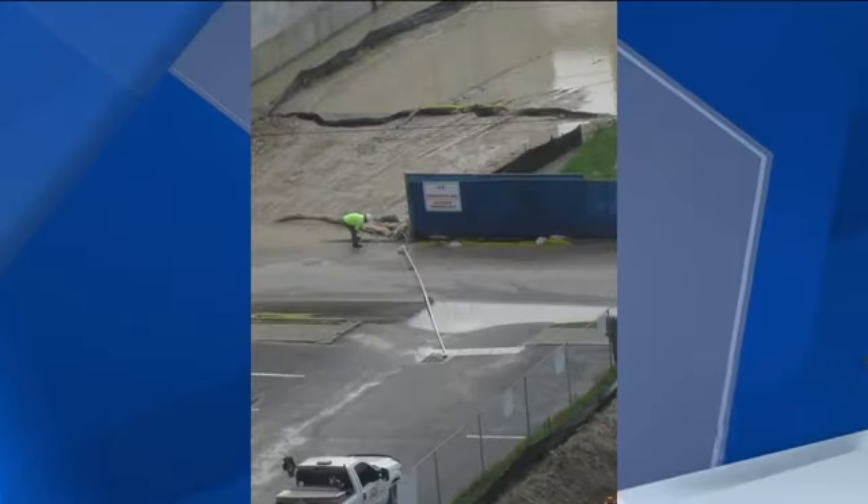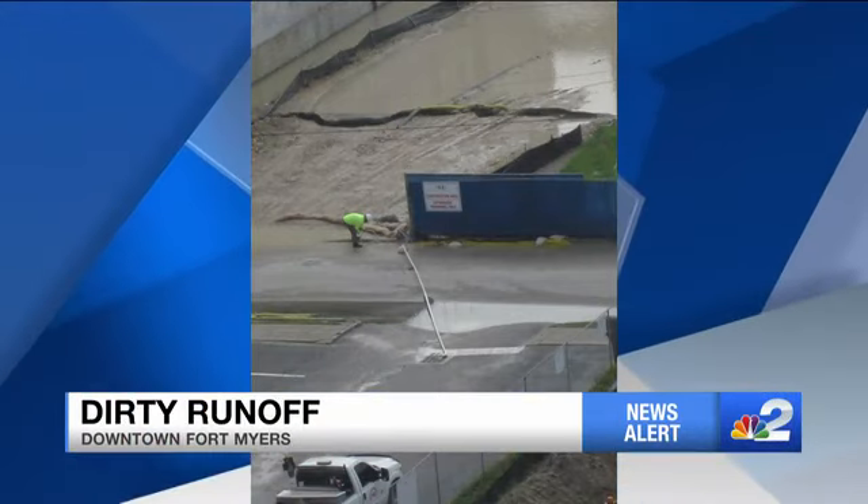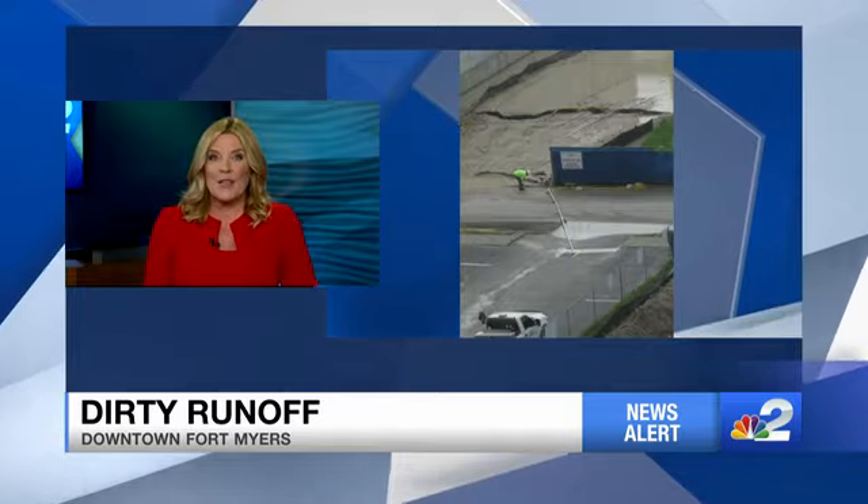Well, it's happening again. The Calusa Waterkeeper sent us these photos of dirt runoff into the Caloosahatchee River in downtown Fort Myers. This pollution is coming from a construction site. We've seen this several times during rainy season, and every time the construction company and the city assure us that they've solved the problem. NBC2's Annalise Garcia shows us why it's happening.